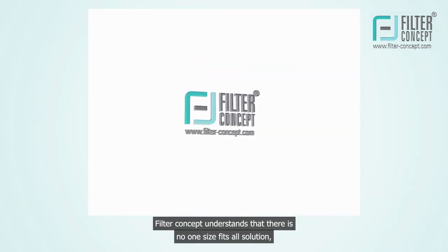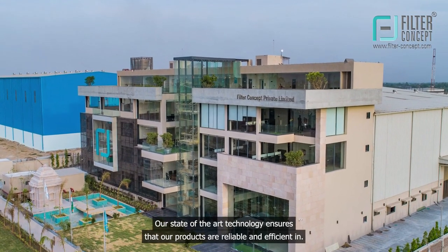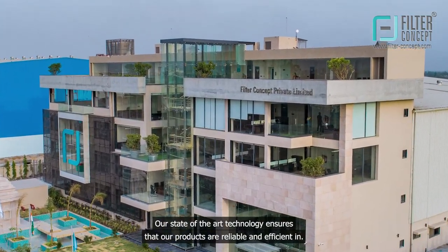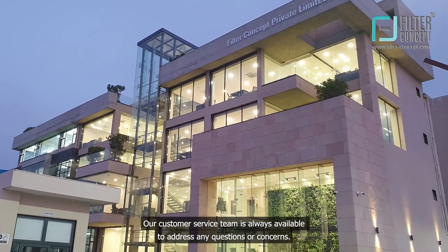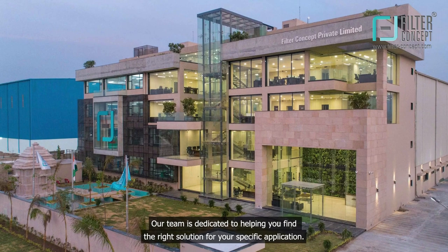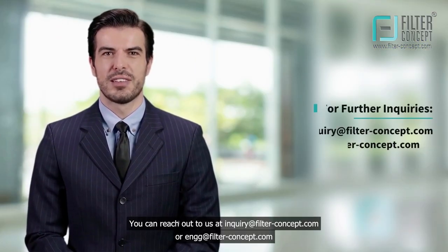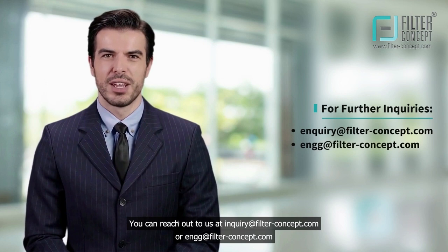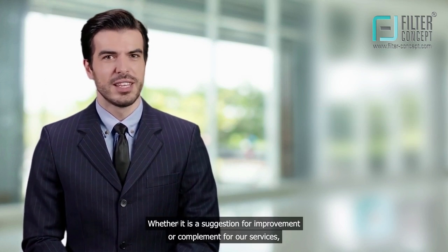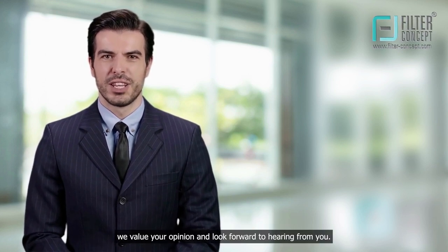Filter Concept understands that there is no one-size-fits-all solution, and we are committed to providing customized solutions that are tailored to meet your specific needs. Our state-of-the-art technology ensures that our products are reliable and efficient, and our customer service team is always available to address any questions or concerns. Our team is dedicated to helping you find the right solution for your specific application. You can reach out to us at inquiry@filterconceptusa.com or engg@filterconceptusa.com. Whether it is a suggestion for improvement or a compliment for our services, we value your opinion and look forward to hearing from you.